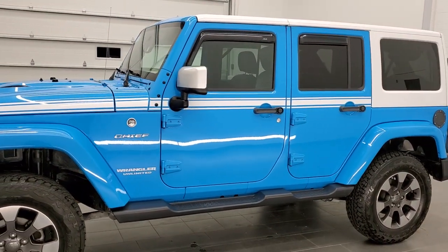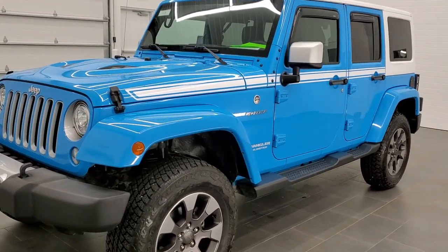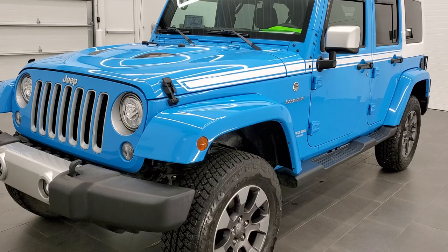Chief Clear Coat is the color. Paint code is PQB if you were curious. This is a special Chief Edition.